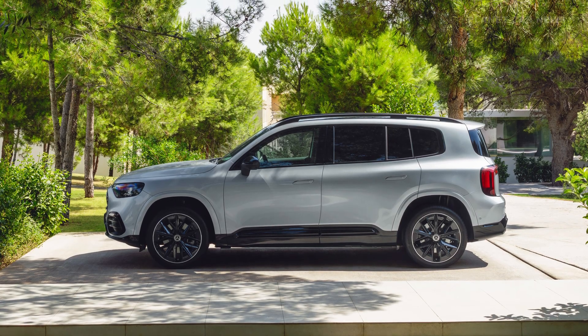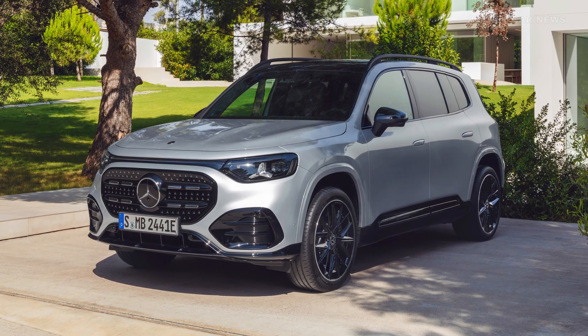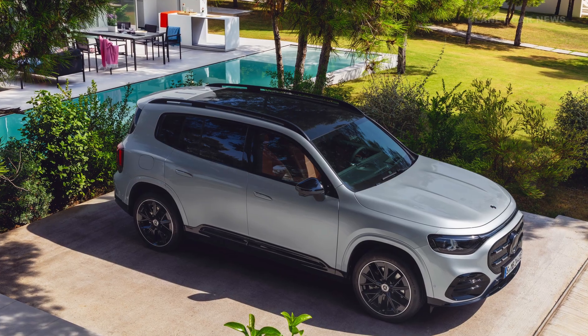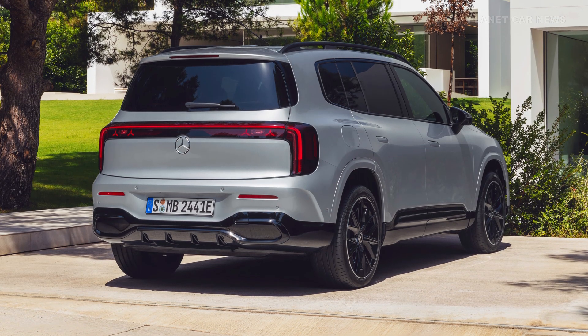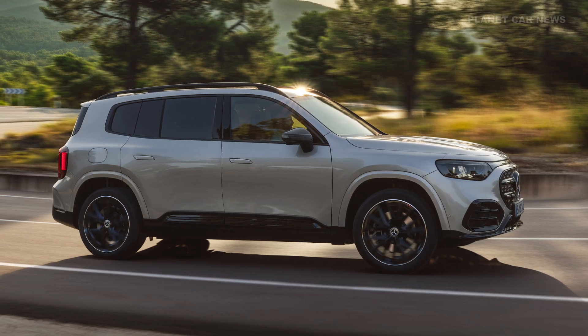The GLB is offered as a hybrid utilizing 48-volt technology, integrating an electric motor directly into the transmission. This setup uses a state-of-the-art combustion engine that will initially be available in three power levels. Buyers of the hybrid models can select between front-wheel drive or 4MATIC all-wheel drive configurations.